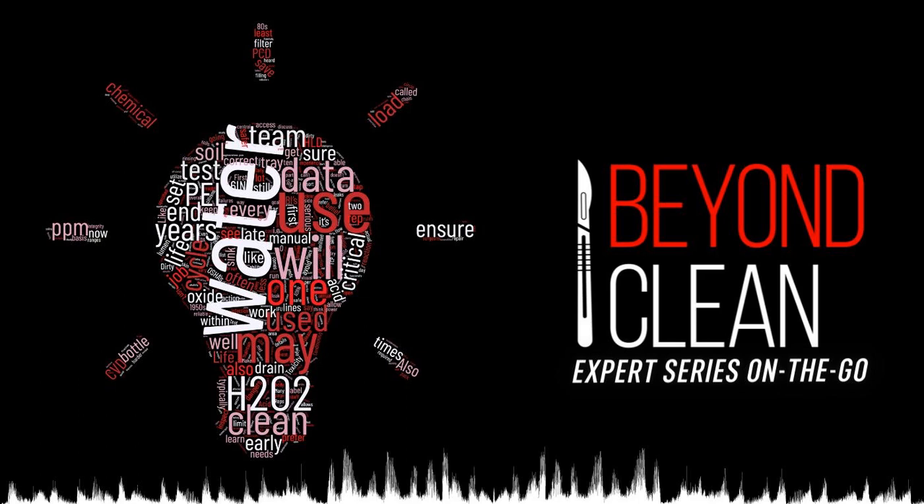This week's Beyond Clean Experts Series episode, entitled 'Aggressiveness: When Water Attacks,' was written by water quality expert Jonathan Wilder, Managing Director at Quality Processing Resource Group, LLC.